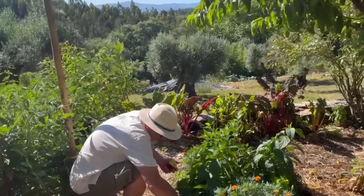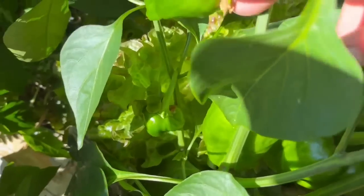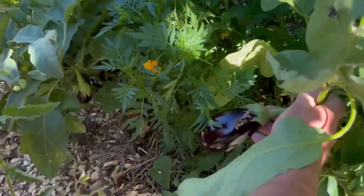We've got some kale peppers here which should ripen up to a beautiful red colour in a few weeks' time. And there are quite a few aubergines coming along — there's a nice aubergine there.